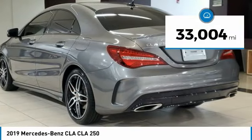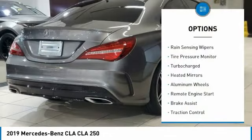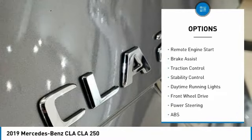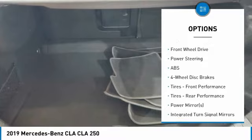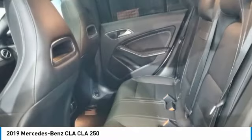This vehicle has less than 35,000 miles. Here are some of this vehicle's great options: rain-sensing wipers, tire pressure monitor, turbocharged, heated mirrors, aluminum wheels, remote engine start, brake assist, traction control, stability control, and daytime running lights.